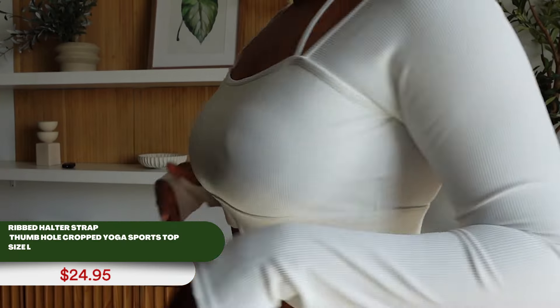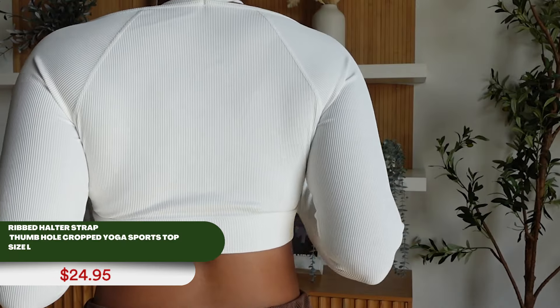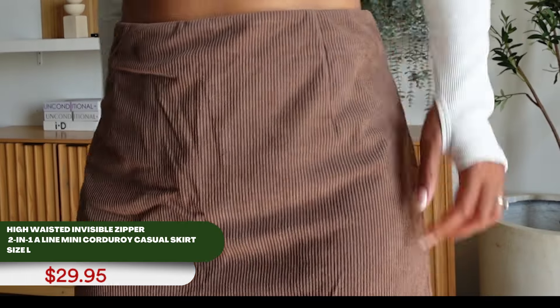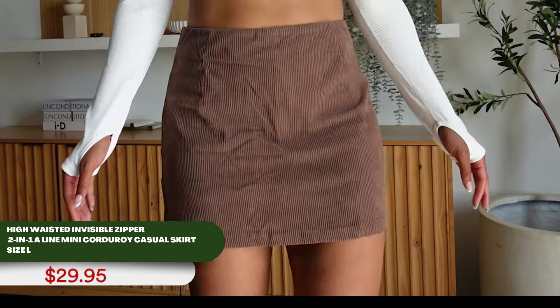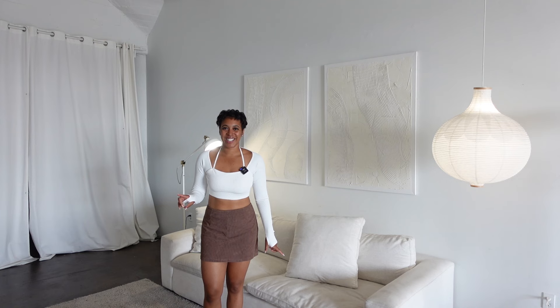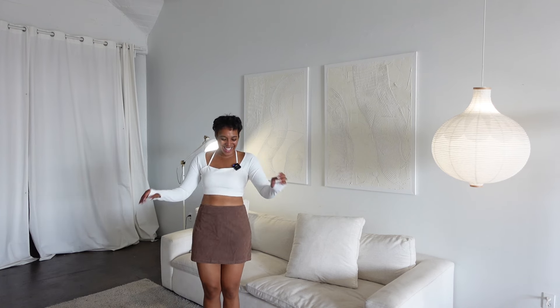This top is their Ribbed Halter Strap Thumbhole Cropped Yoga Sports Top in white. The skirt is their High-Waisted Invisible Zipper Two-in-One Mini Corduroy Casual Skirt. What era is this outfit giving? One, two, three — 90s. I am living my 90s dream right now.